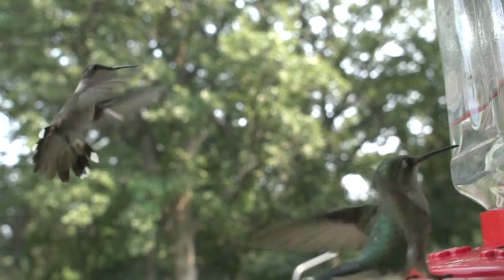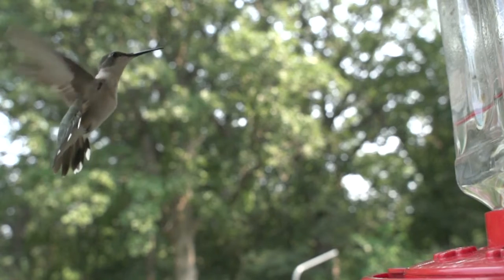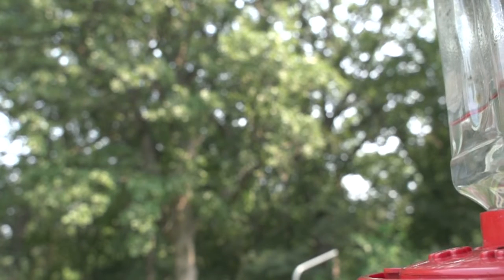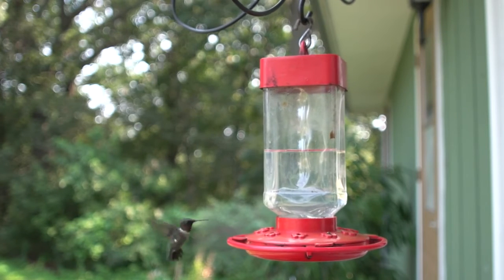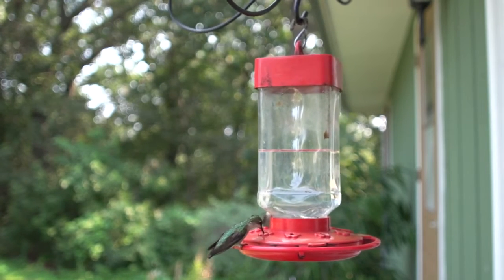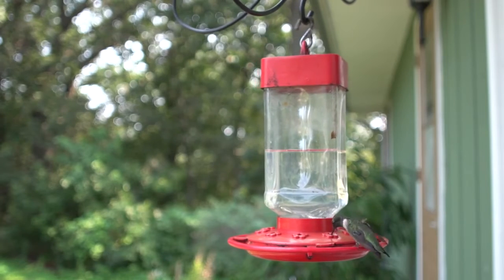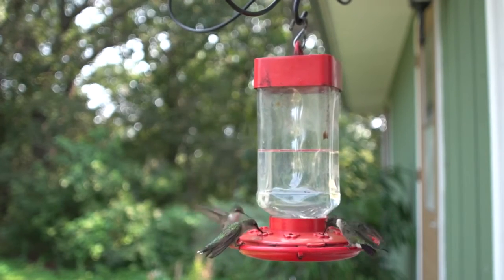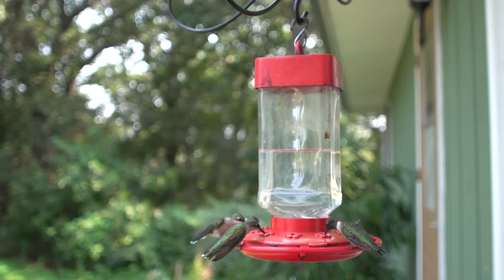Ruby-throated hummingbirds are thought to be polygamous. They do not form breeding pairs, with males departing immediately after the reproductive act and females providing all parental care. Males arrive at the breeding area in spring and establish a territory before the females arrive. When the females return, males court females that enter their territory by performing courtship displays. They perform a dive display, rising two to three metres above and one and a half to two metres each side of the female. If the female perches, the male begins flying in very rapid horizontal arcs, less than half a metre in front of her.